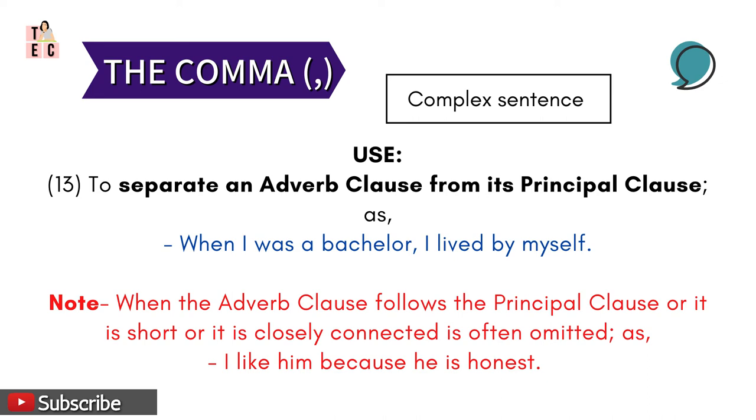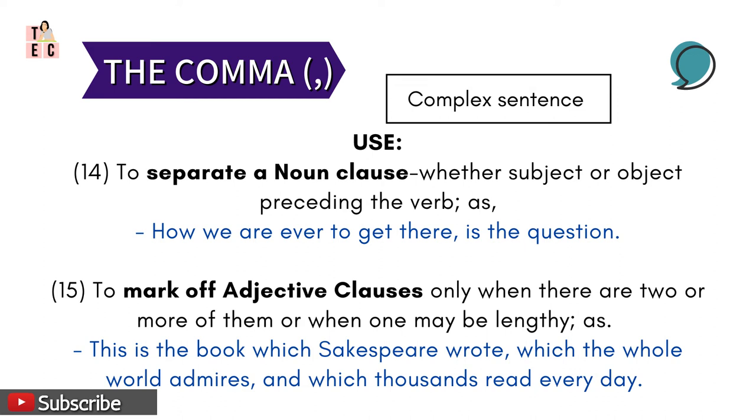As in 'I like him because he is honest.' Then, commas are also used to separate a noun clause — whether subject or object — that precedes the verb. For instance: 'How we are ever to get there' — which is a noun clause — is separated by a comma from 'is the question.' So this is read as: 'How are we ever to get there, is the question.'